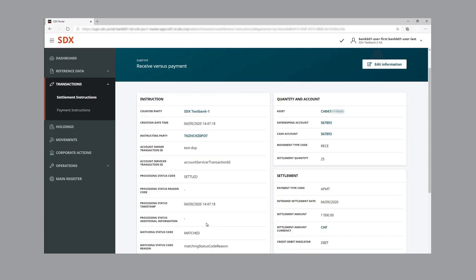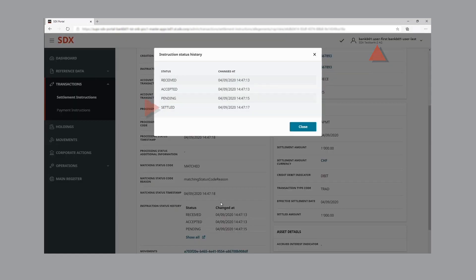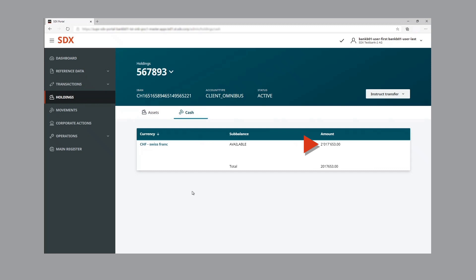Moving back to the GUI of bank two, the status of the receive versus payment instruction has moved to settled, with the same timestamp as the delivery versus payment instruction from bank one. We can see that bank two's tokenized asset holdings have increased by 25, and their wholesale CBDC holdings have decreased by 1,000 Swiss francs.